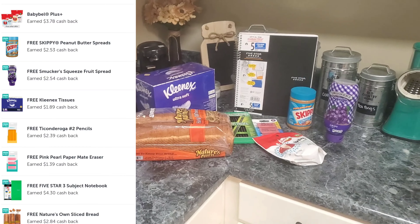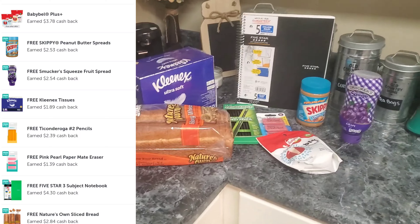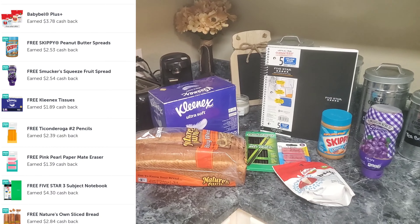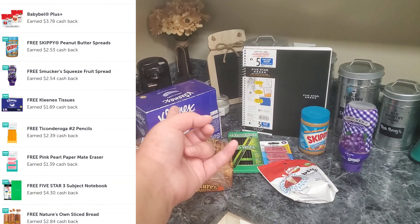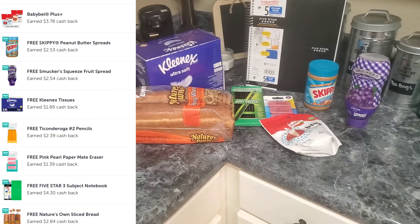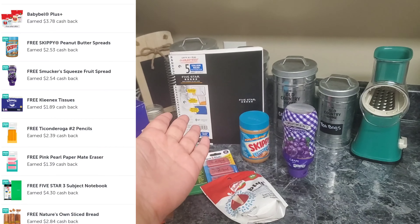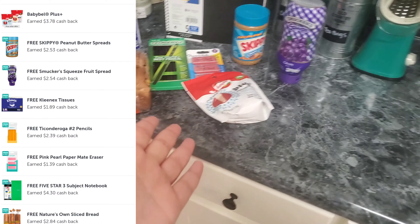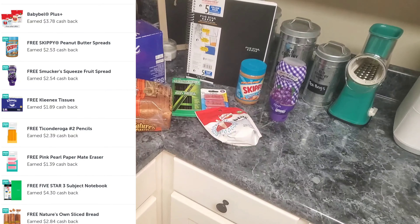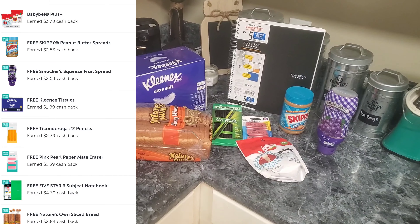I'm going to pop up right now where Ibotta sent me my $24, $25 and something where it hit my account. You guys, this is free stuff. I don't care if you have kids in school or not — tell everybody about this. They're literally giving away yogurt, bread, peanut butter, jelly, cheese, Kleenexes, notebook, pencil, eraser. These are basic things everybody needs. Everybody needs Kleenex, everybody eats bread and peanut butter and jelly. I'm going to actually use this notebook as my new couponing notebook. You guys, if you don't go out and get this free stuff, what are you doing? They're giving us free product — go get your free product.